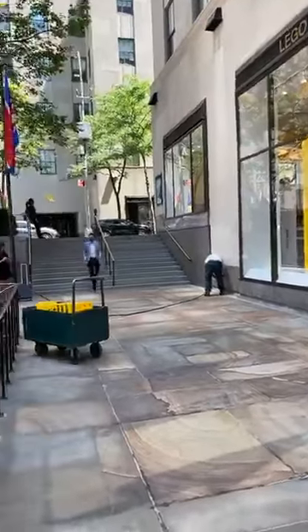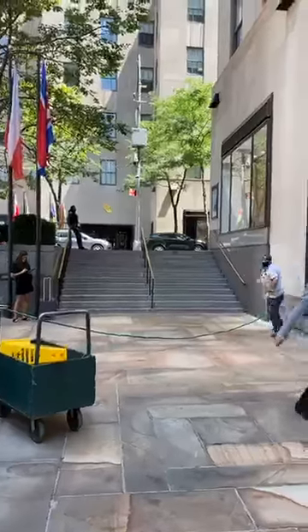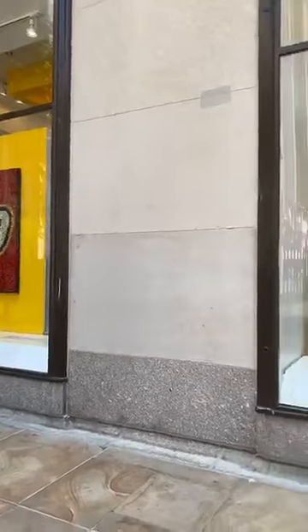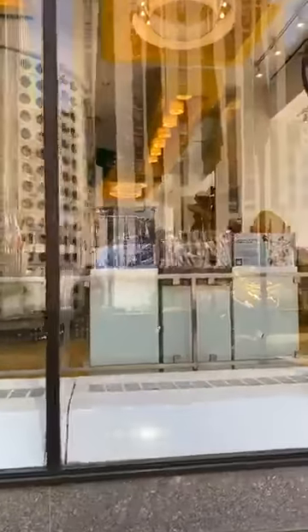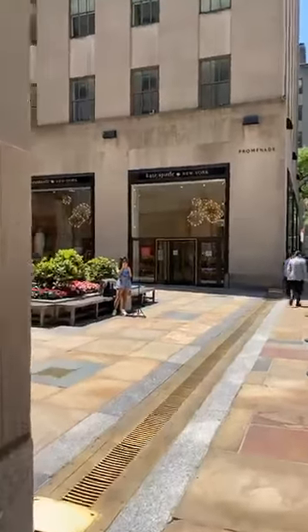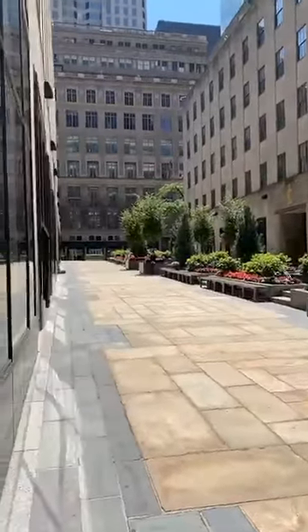Everybody's wearing masks. You can see the Lego store, you can see everything. The city is starting to get back to itself, I guess.